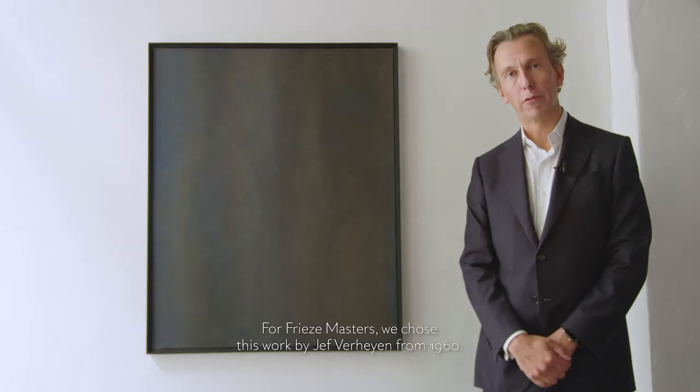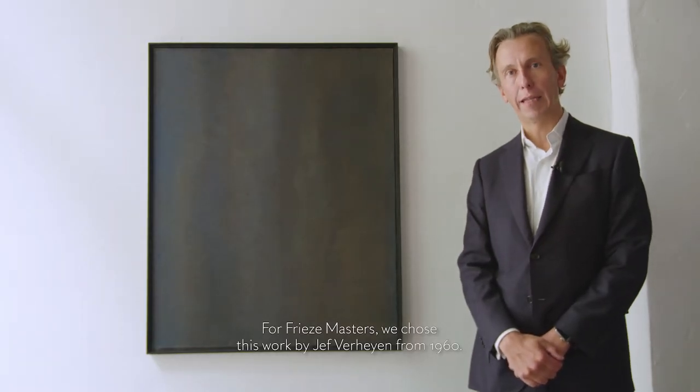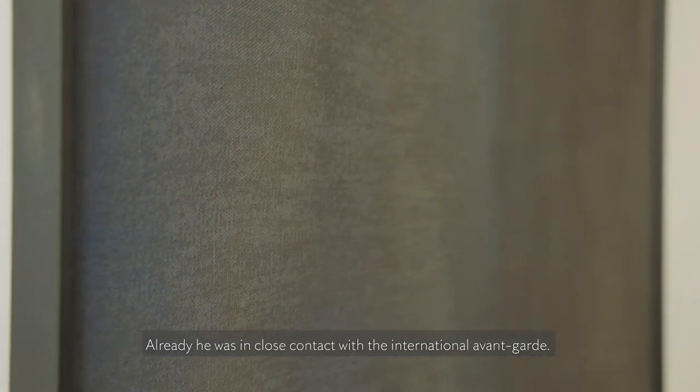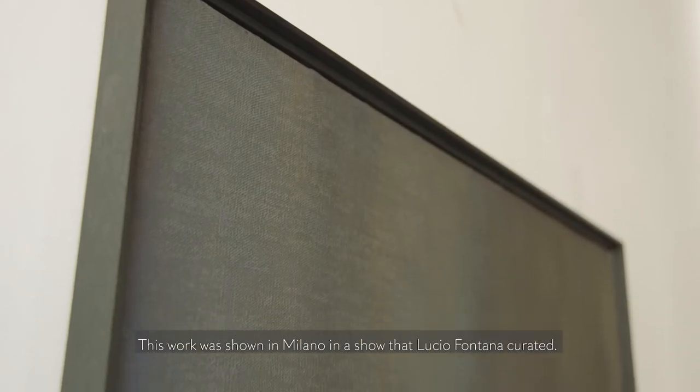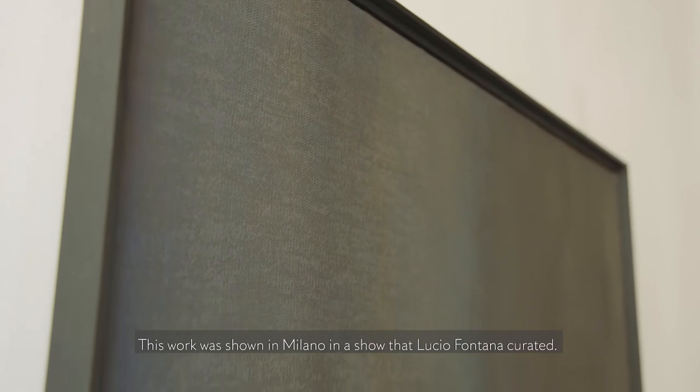For Freeze Masters, we chose this work by Geoffrey Heine from 1960. It's a work from the start of his career — the artist was only 27 years old at that moment. But already he was in close contact with the international avant-garde. This work was shown in Milano in a show that Geoff Fontana curated.